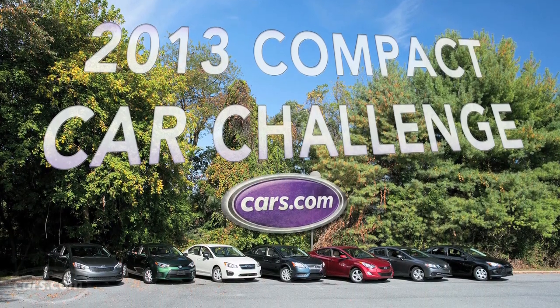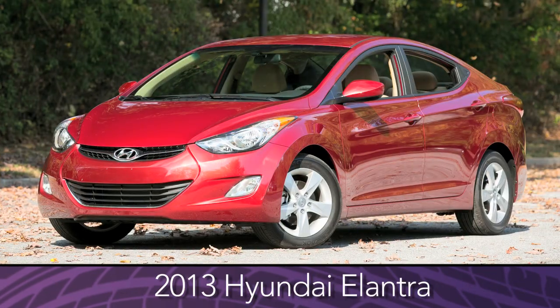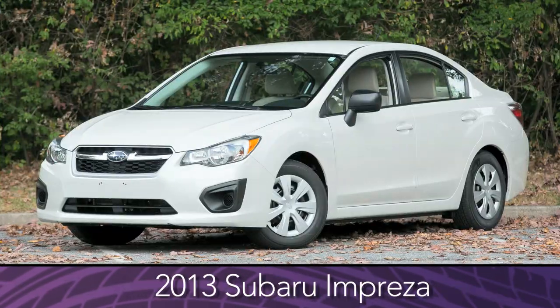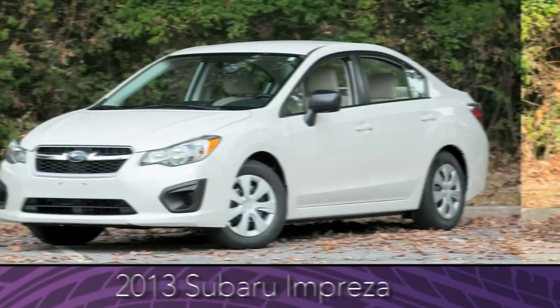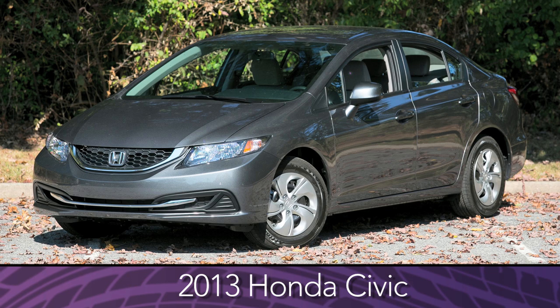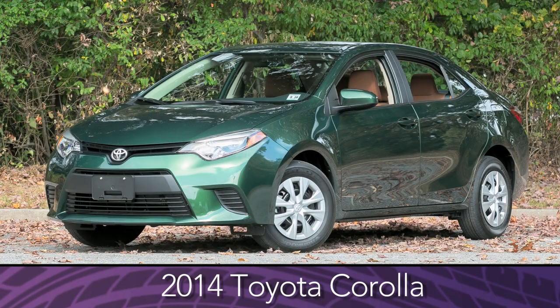Those seven cars are the 2014 Ford Focus, the 2013 Hyundai Elantra, the 2014 Kia Forte, the 2013 Subaru Impreza, the 2013 Nissan Sentra, the 2013 Honda Civic, and the 2014 Toyota Corolla.